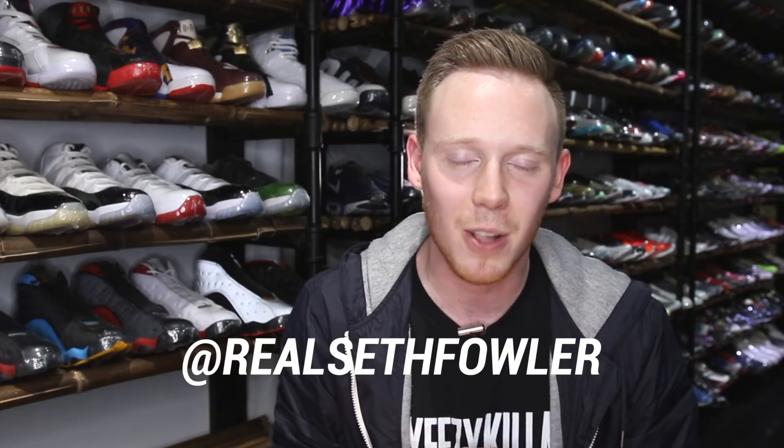Really quick before we get into the video, I want to give a huge shout out to Rare Pair for letting me come out here and film and check out all these crazy sneakers, in particular the pair that's in this box.